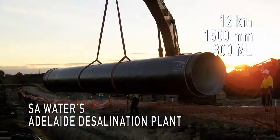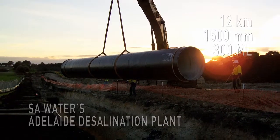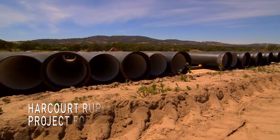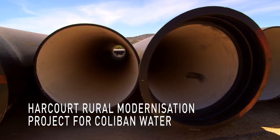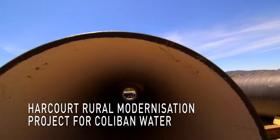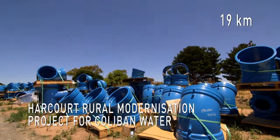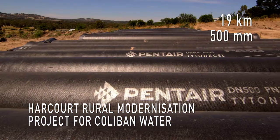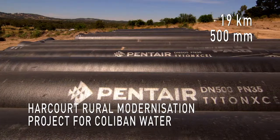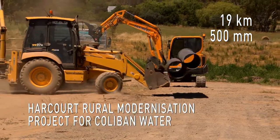This cinder-joint pipe enabled rapid construction speeds through the high-pressure rubber ring-joint technology. The $40 million Harcourt Rural Modernisation Project for Colaban Water in Victoria. Pentair delivered 19km of ductile iron pipes, valves and fittings. Pentair's 500mm Titan XL PN35 ductile iron pipe will be used to construct the backbone of the new rural pipeline system.